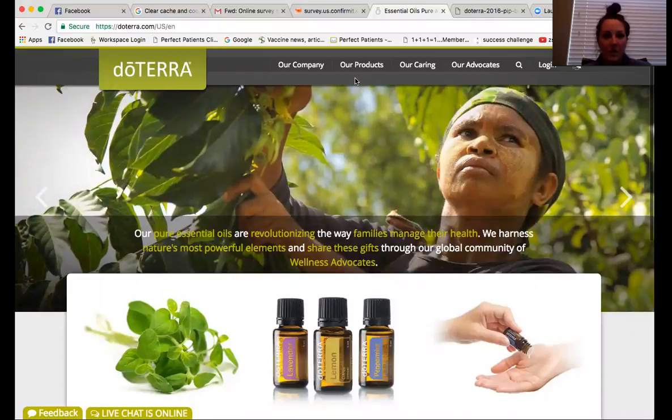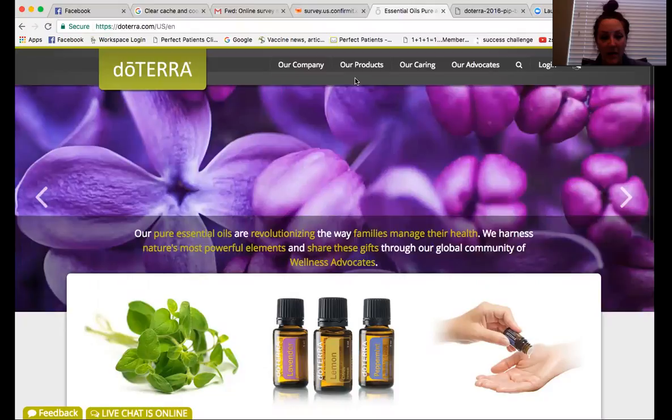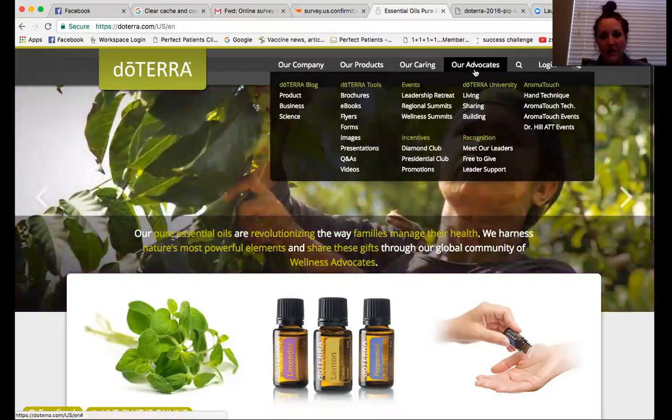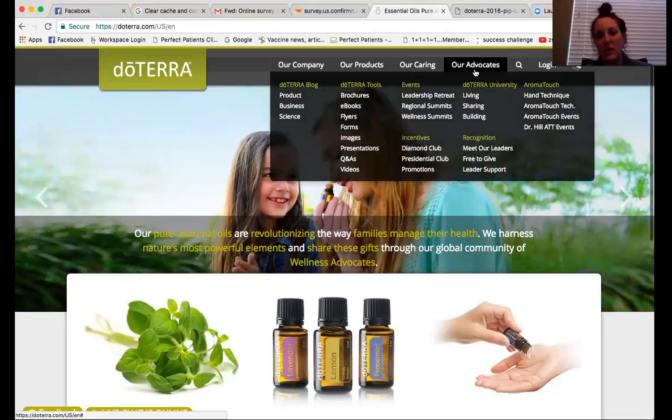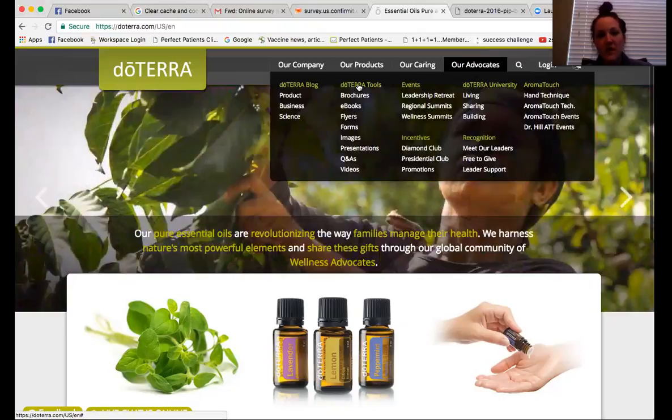I'm going to share my screen to my computer here. Basically, what you're going to do is go to www.doterra.com. This is doTERRA's homepage. Unbeknownst to me, there is a lot more information on this webpage than I realized was available. First, I want you to go up and click the fourth tab that says 'Our Advocates.' There's a ton of information on here, and I'd definitely encourage all of you to go through it. I'm mostly going to be focusing on the doTERRA Tools tab today.